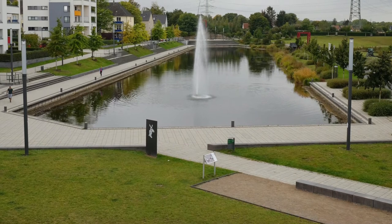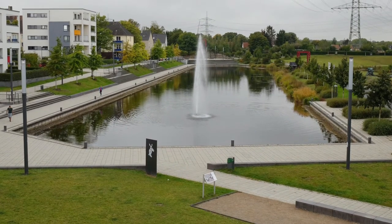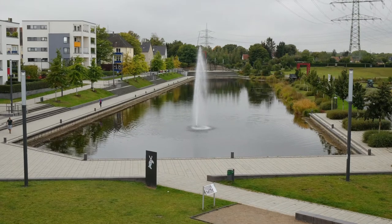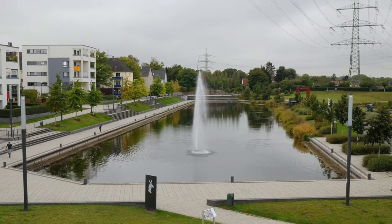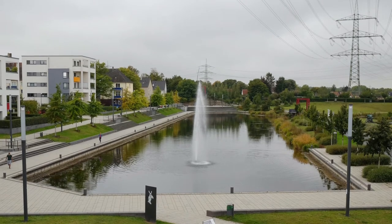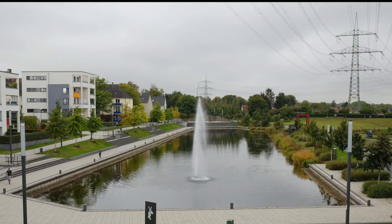The tour starts at the Lake Niederfeldsee, the main research site of this PhD project. The lake has been recently implemented as a measure to enhance the surrounding working-class neighborhood. It is mainly used for recreation and leisure activities, for example for cycling and walking.